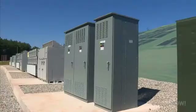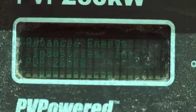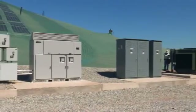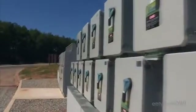Each solar array is roughly 250 kW, which matches each inverter. There are four inverters rated for 260 kW. The system overall operates at one megawatt in total, which will be equivalent to producing energy for about 224 homes, according to the EPA calculator.